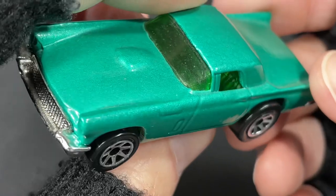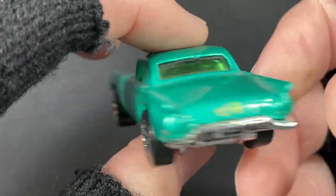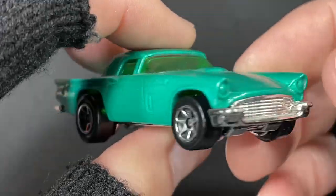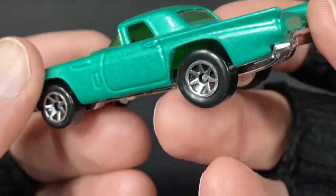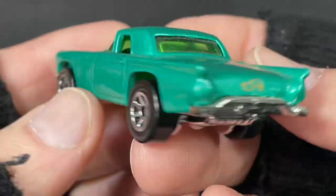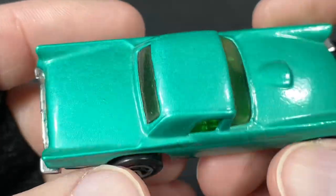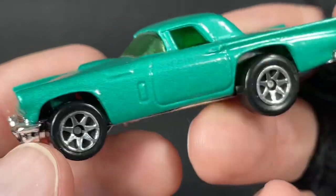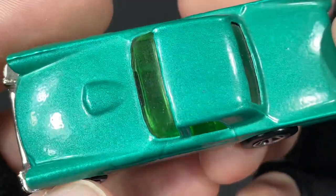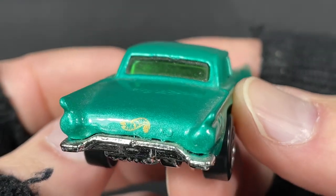Hi guys, how's it going? It's Marky. Check out this nice vintage Hot Wheels die-cast car — a nice T-Bird. Nice green color on this one. Today I'm showing you a bunch of my old Hot Wheels, some of my vintage Hot Wheels. I have so many, but I'm just going to show you a little batch of them. There's plenty of them to check out.